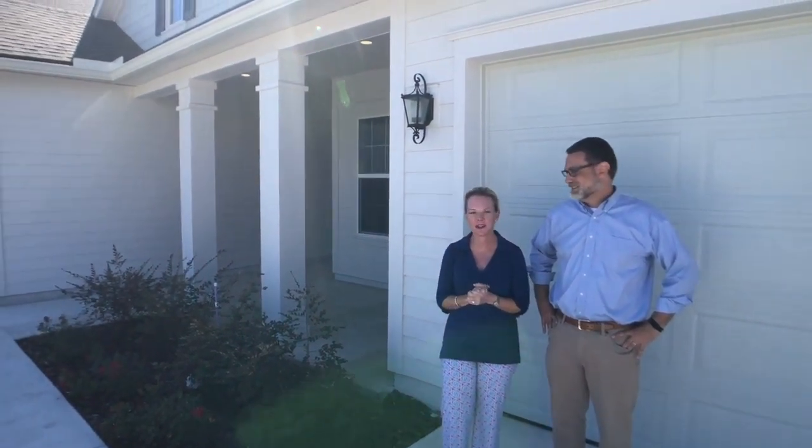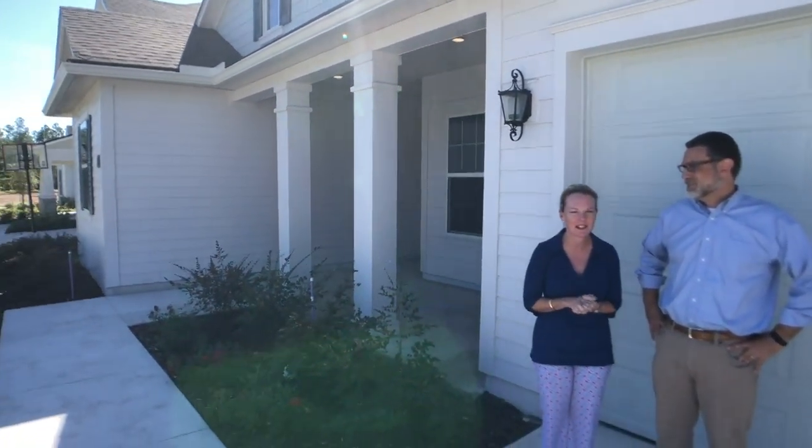Hi everyone, I'm Heather from the Nocatee Welcome Center and it's Walk Through Wednesday. I'm thrilled to be with my good friend Sam of Dosti Homes. We are in the beautiful community of Freedom Landing at Crosswater. Freedom Landing is one of our hottest, newest neighborhoods here in Nocatee, and Sam's going to take us through this quick move-in home ready for you now.